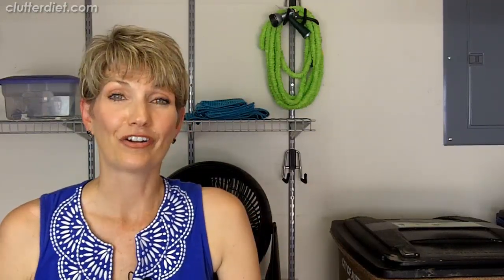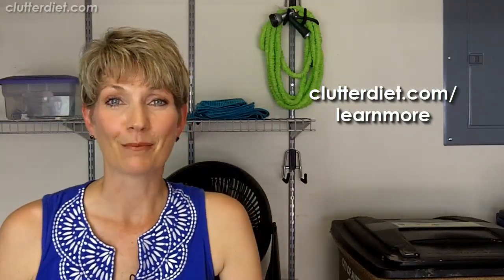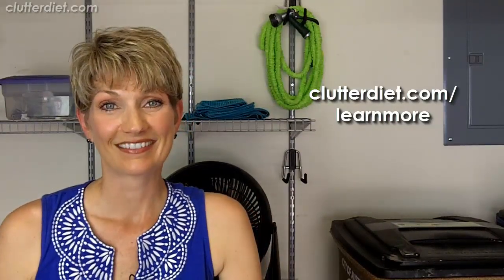If you can't afford to hire a professional organizer or don't have one in your area, we can help you virtually by giving you advice and a structure and plan for your project. We help people virtually all over the world, seven days a week. Check us out at clutterdiet.com/learnmore — we can help you for about the price of a pizza with real, personal, unlimited advice. See you next time, and may you always be happy and grateful for having more than enough.